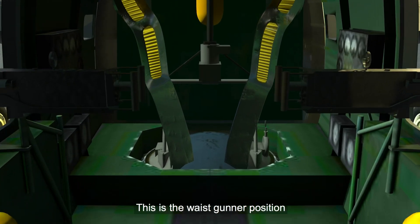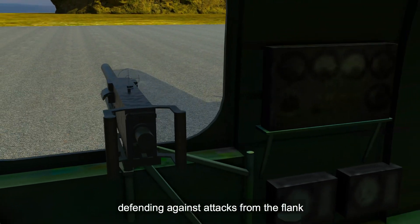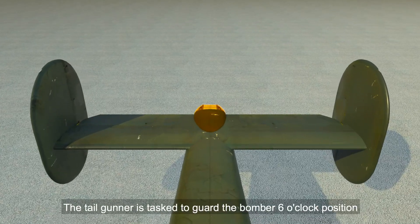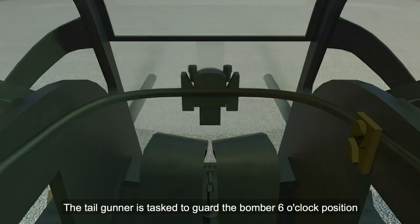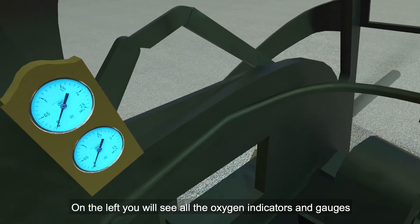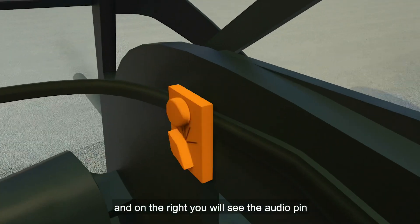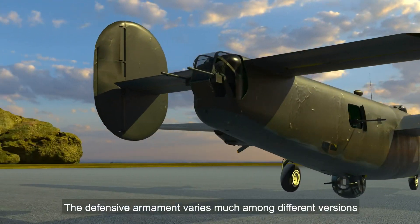This is the waist gunner position. There is a gunner on either side of the bomber, defending against attacks from the flank. The tail gunner is tasked to guard the bomber at the 6 o'clock position. On the left you will see all the oxygen indicators and gauges, and on the right you will see the audio pin. The defensive armament varies much among different versions.